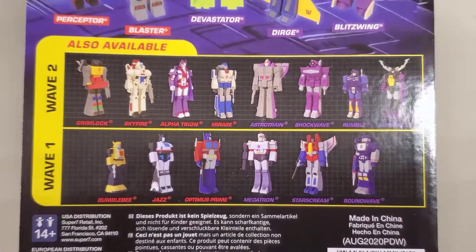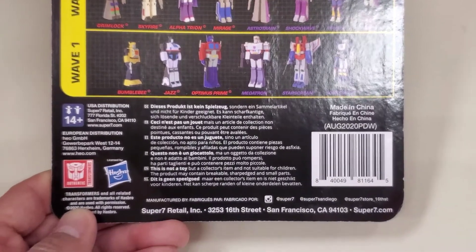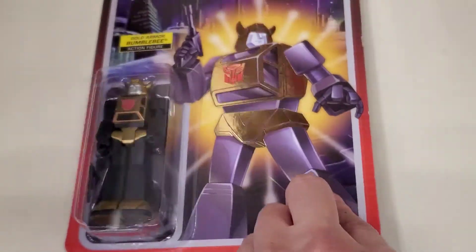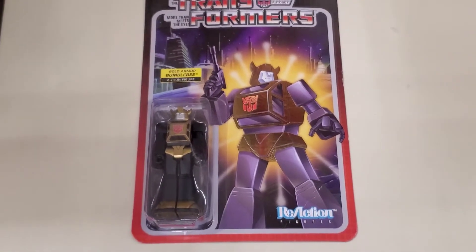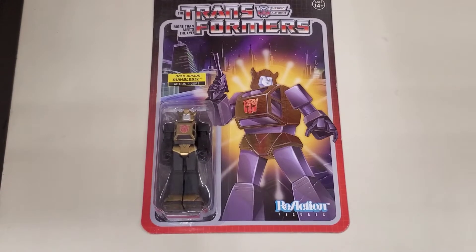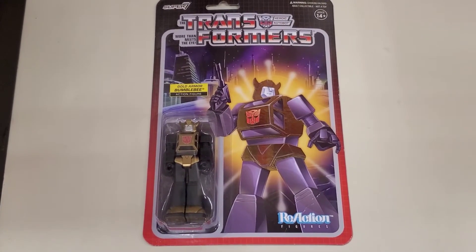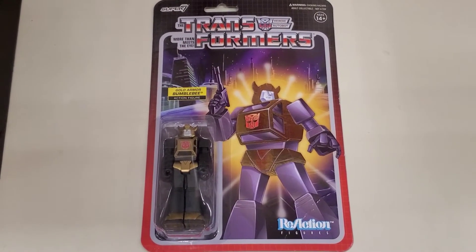I feel like transformers need to transform to be cool — to turn into the vehicle and back to a robot. This can be a collectible for some people, but for me I'd rather have a transformer that actually transforms. I just noticed this in the store and I was surprised by the price.